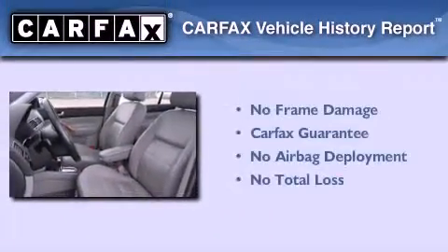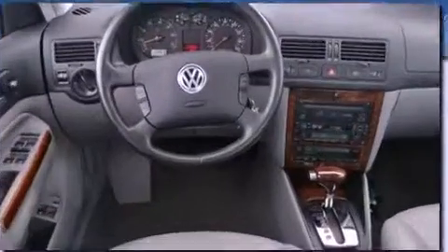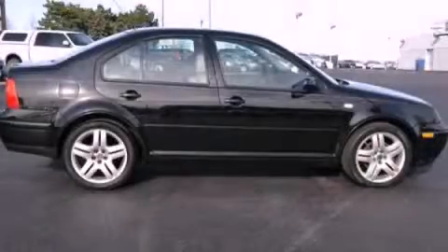Not to mention that this Volkswagen qualifies for the Carfax buyback guarantee. Call now to find out how you can own this breathtaking automobile.